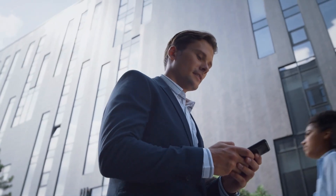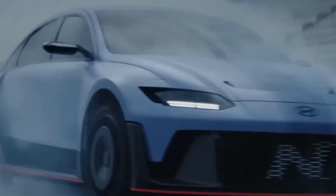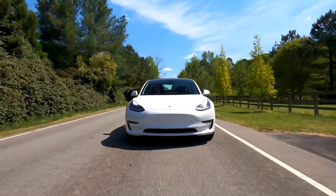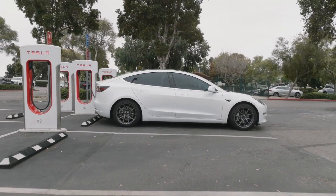Hey, welcome back to Motor Minds. As we face the challenges of climate change and strive for more sustainable modes of transportation, electric vehicles have emerged as a promising solution. However, one of the major concerns that potential EV buyers face is range anxiety — the fear that their vehicle will run out of battery power before reaching a charging station.